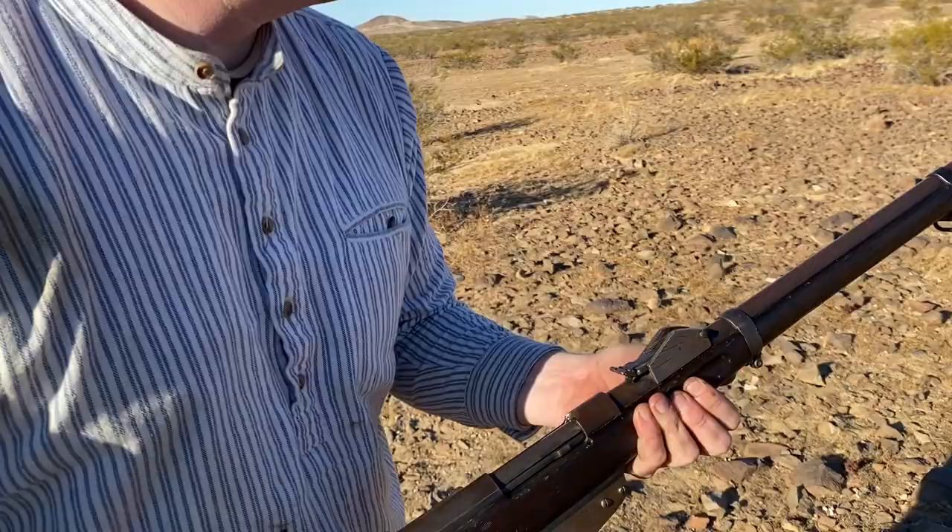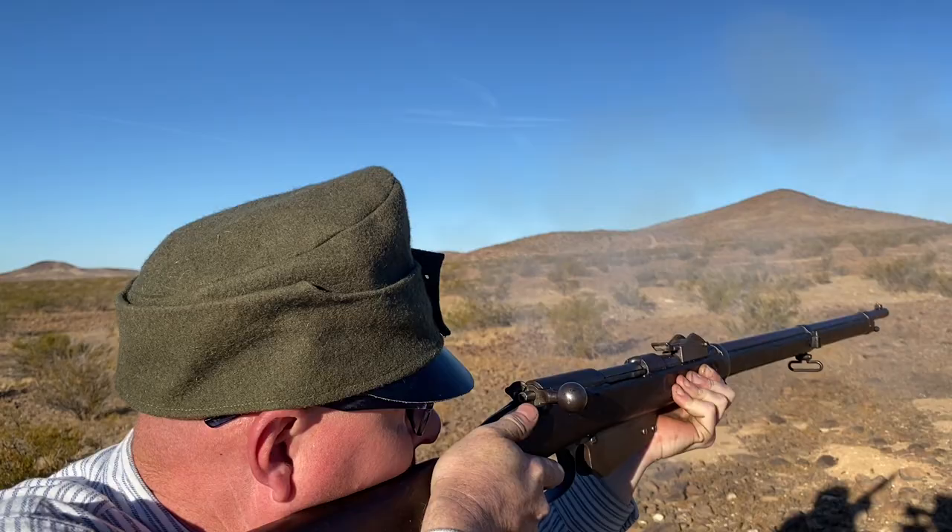Even so, not enough M95s were available in 1914, and the Mannlicher 88 remained in frontline use for the duration of the First World War.